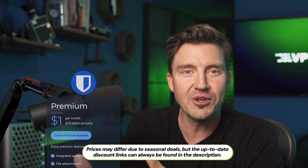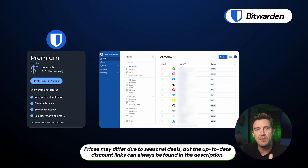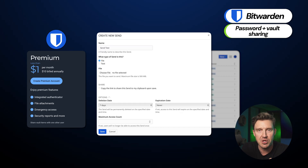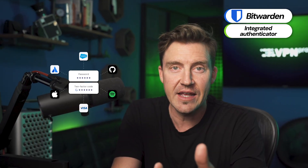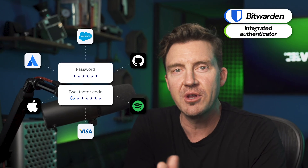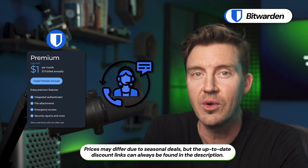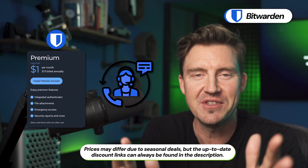If two users is the perfect number for you, then Bitwarden could be the ideal option. The premium plan includes the Bitwarden Send feature, so if you need to send any passwords or vaults, it's all done securely through end-to-end encryption. Similarly, any file attachments also include this level of security, and the Integrated Authenticator requires users to confirm their identity twice before entering the account. So, to answer the question — is Bitwarden safe? I can definitely say yes, it's a secure way to protect your passwords and personal data. A premium subscription also comes with priority customer support, so help is available 24/7.